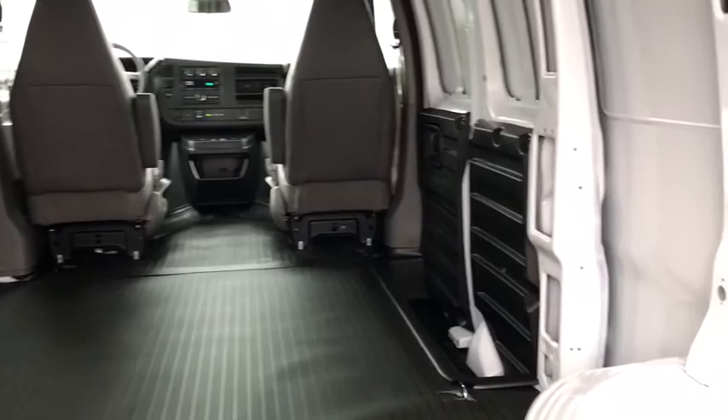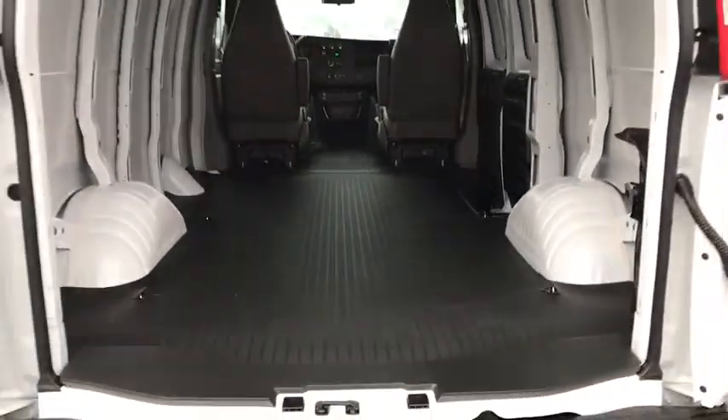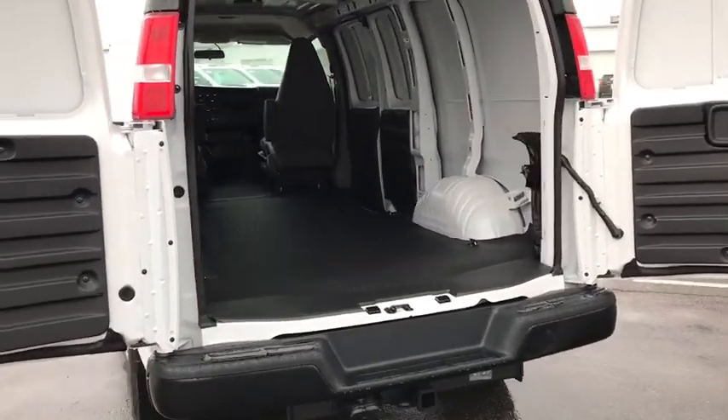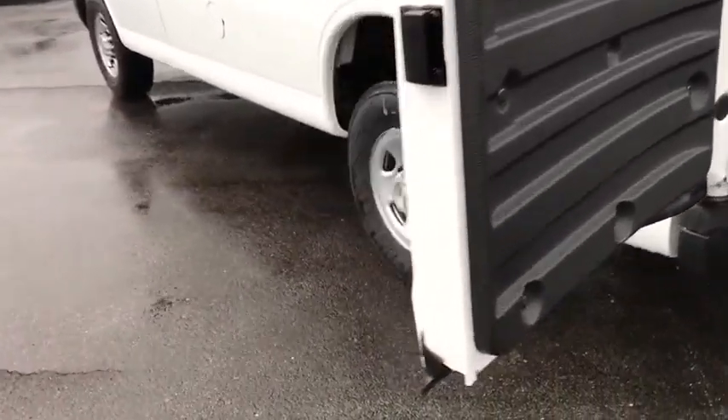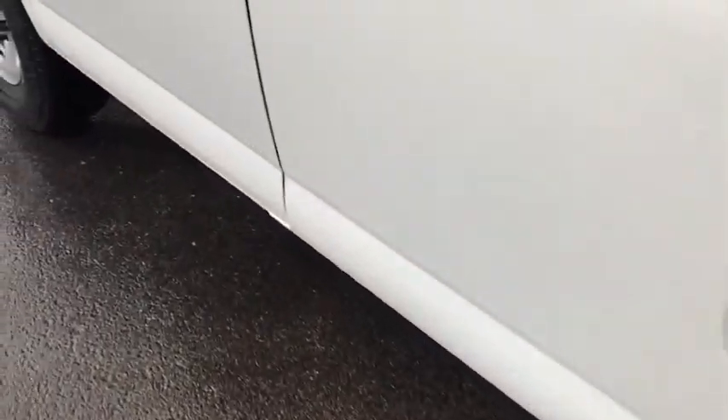Traction control, remote engine start, dual airbags, power steering, cruise control, four-wheel disc brakes, trip computer, electronic stability control, power windows, tachometer, remote keyless entry, front bucket seats, four-piece floor mat set, front wheel independent suspension, low tire pressure warning.